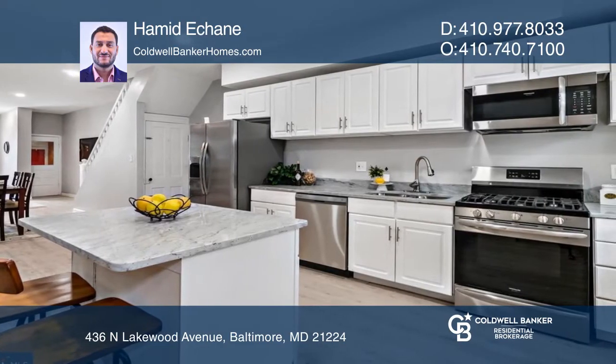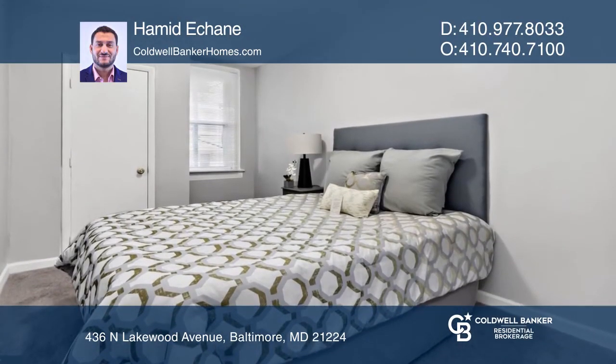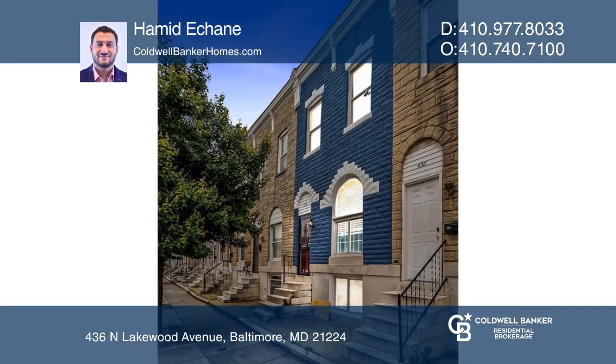The kitchen features brand new stainless steel appliances and an open dining space. In addition, the lower level has a finished entertainment space. Contact Hamid Akane for more details.